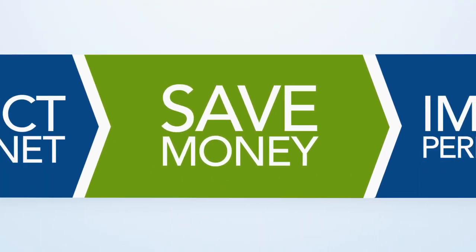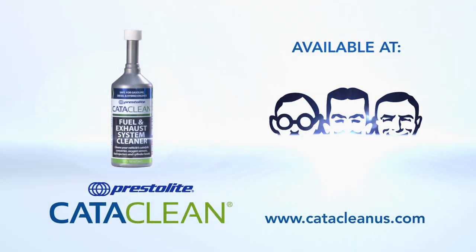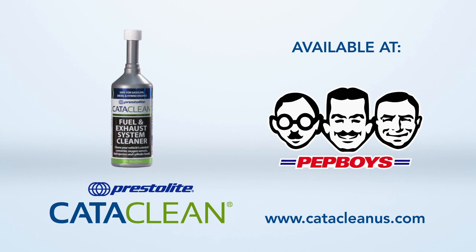Improve performance, save money, and protect the planet. Cataclean is easy to use and can be purchased online or at these local retailers.